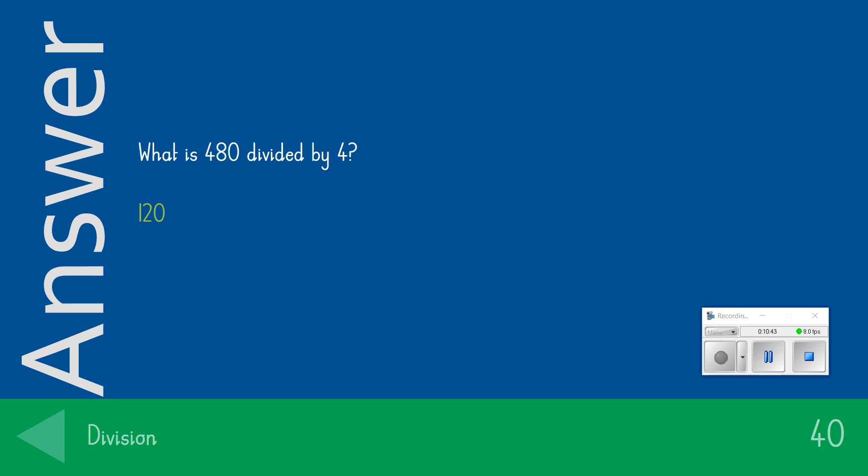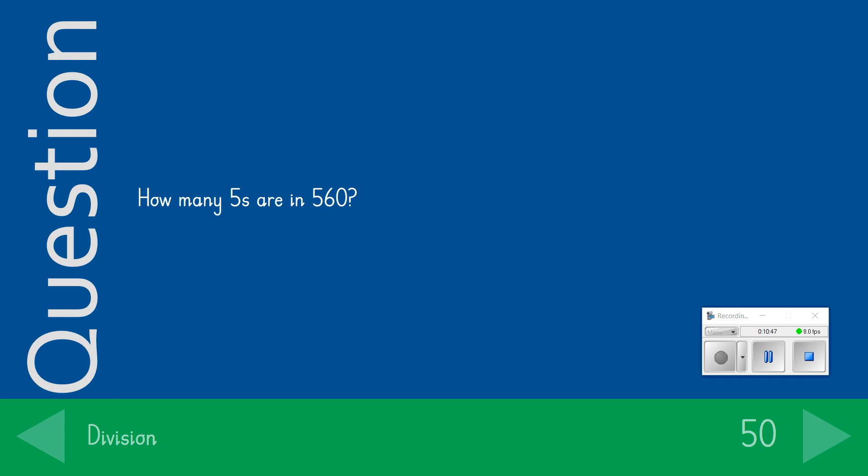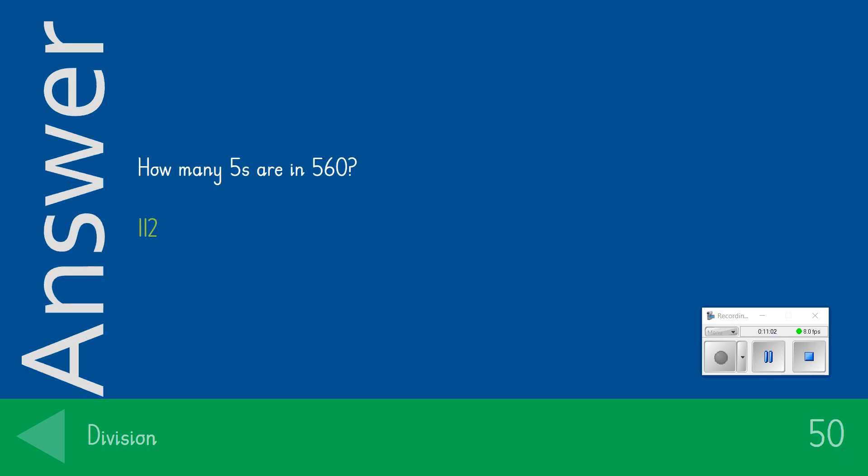The big one — the 50-point question: How many 5's are in 560? If you got that correct, we were looking for the answer 112, which got you that massive, huge 50 points.